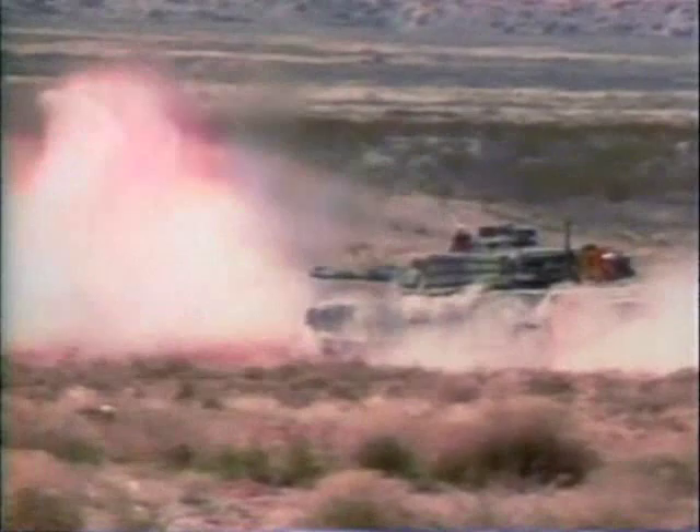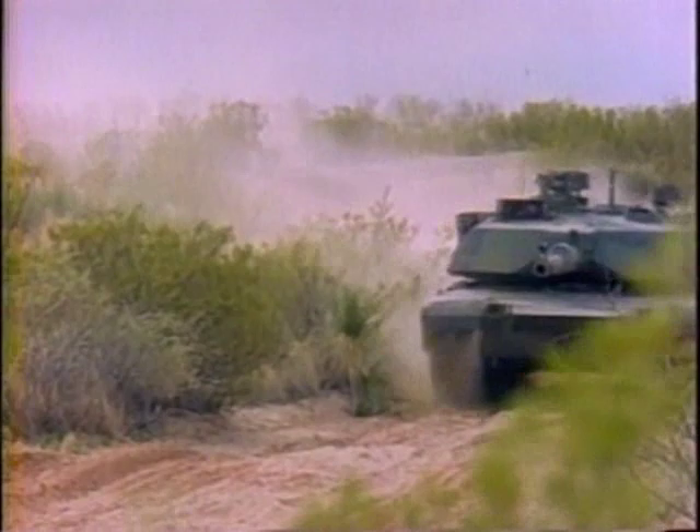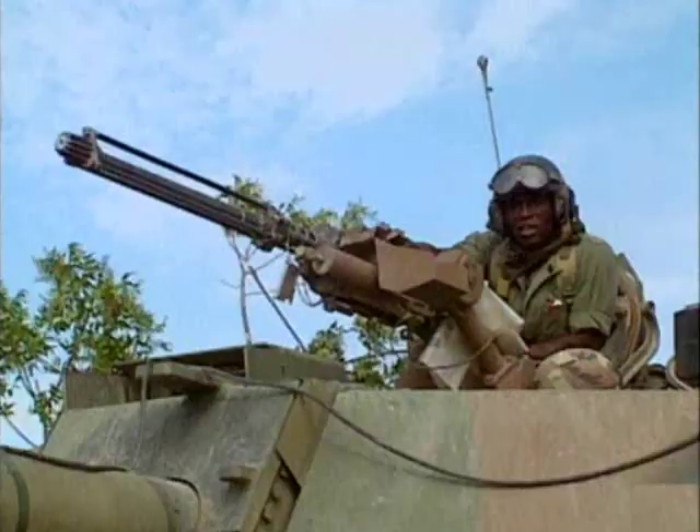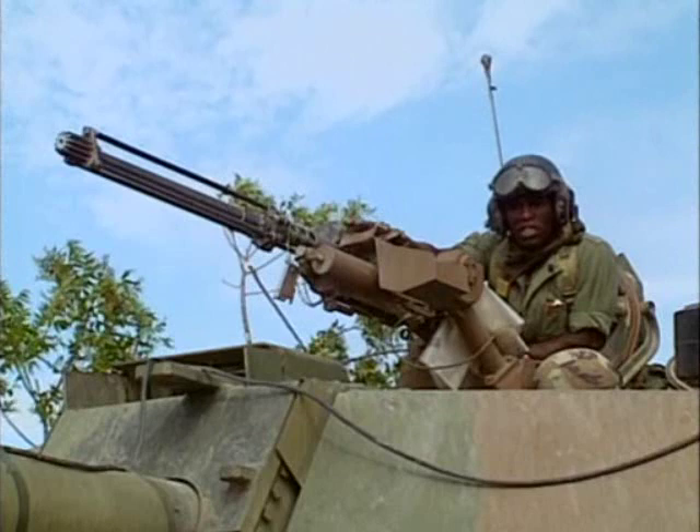The computer-controlled stabilization system keeps the gun aimed at the same point, no matter how much the tank is jostled around by the rough terrain. The M1 is really effective with the stabilization system, which is built in, whereas on the old tanks it took a lot of short halts — stop and move and stop and move. With the M1, you can continue to ride anywhere from 30 to 35 miles per hour and fire and get a first-round hit.